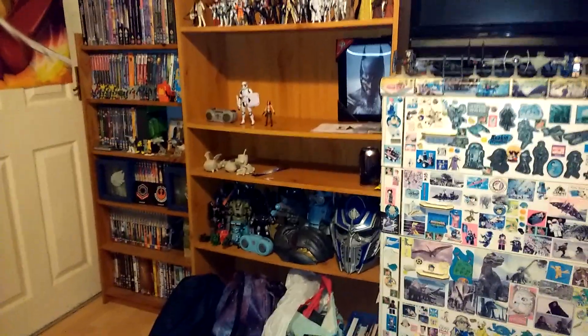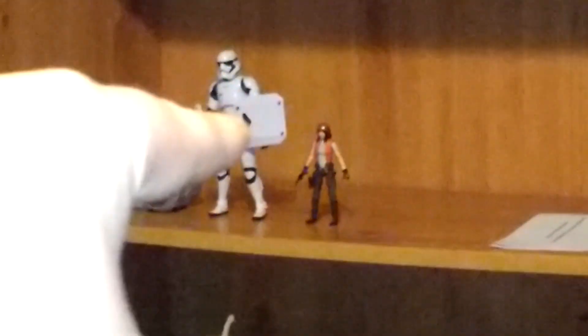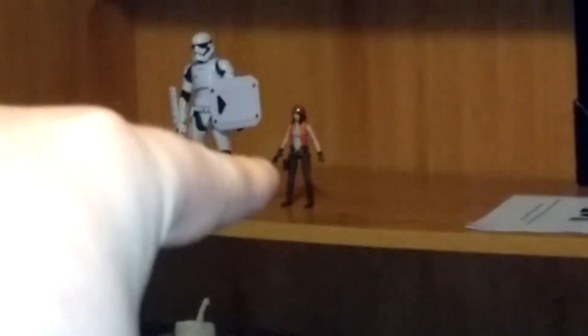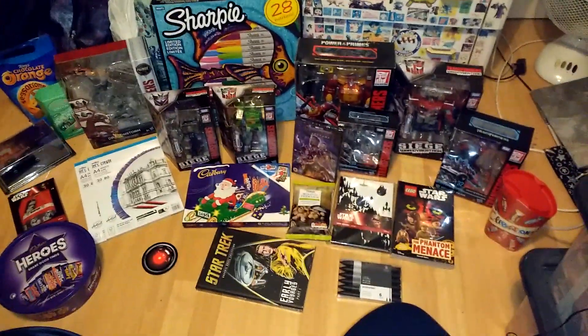On another note, my friend Mike recently gave me some more spare things he didn't need and let me have: Fast Action Battle Frenzy, Black Series 6-inch First Order Stormtrooper, and Vintage Collection Dr. Aphra. Nice additions to the collection.